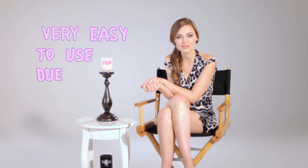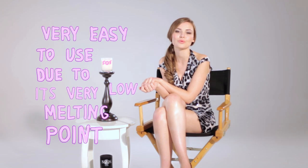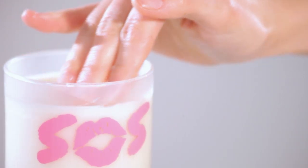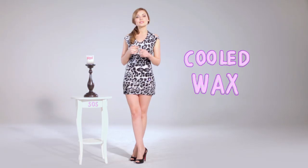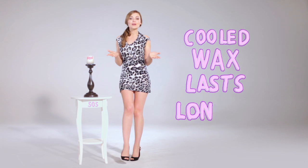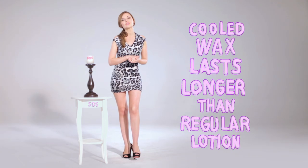SOS is very easy to use due to its very low melting point. So at room temperature, when the candle is not lit, the wax can be used as a cold cream — just scoop it up with your finger and apply it anywhere on your body. Cold wax is similar to lotion, but it's better in that it stays on your skin much longer than regular lotion does. The cold wax or lotion has a smooth, silky texture that is very pliable and sinks into the pores of your skin.